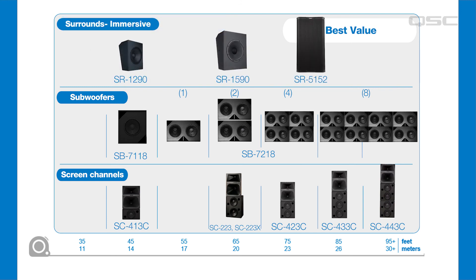Surround loudspeakers in immersive sound applications need to be capable of higher output and ultra-safe and secure installation. QSC offers three impressive options for these applications: the 12-inch SR1290, the 15-inch SR1590, and the very large high-output SR5152. It's an outstanding performer, but consider size, weight, and cost compared to the SR1590 before you make this selection.